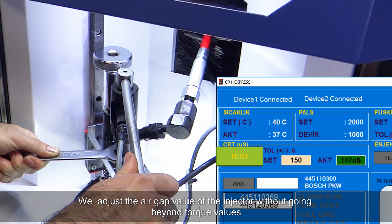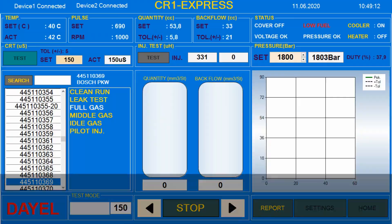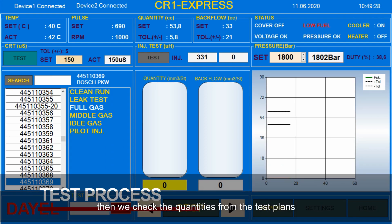Using the digital air gap method, you adjust the air gap value of the injector without going beyond torque values. Then we check the quantities from the test plans.